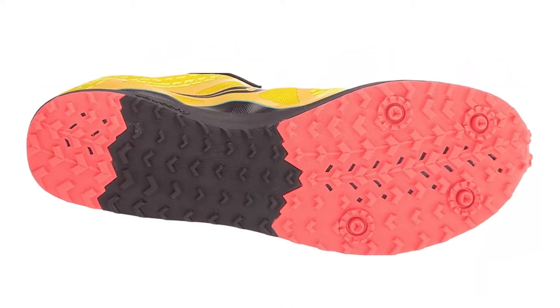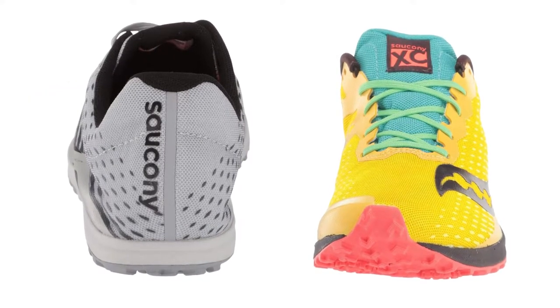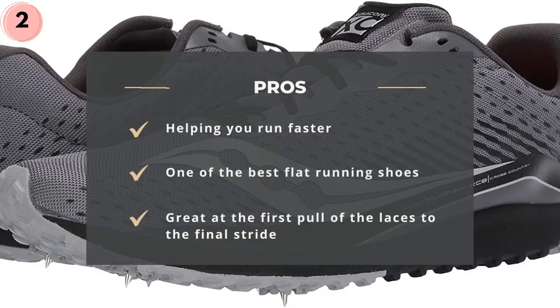It features a 360-degree breathable mesh upper and carbon rubber outsole for flexibility and traction with and without spikes. The thick sock-like foam in its midsole molds to your foot throughout the day, helping you run faster and longer with improved comfort. Pros: Helps you run faster. One of the best flat running shoes. Great from the first pull of the laces to the final stride.